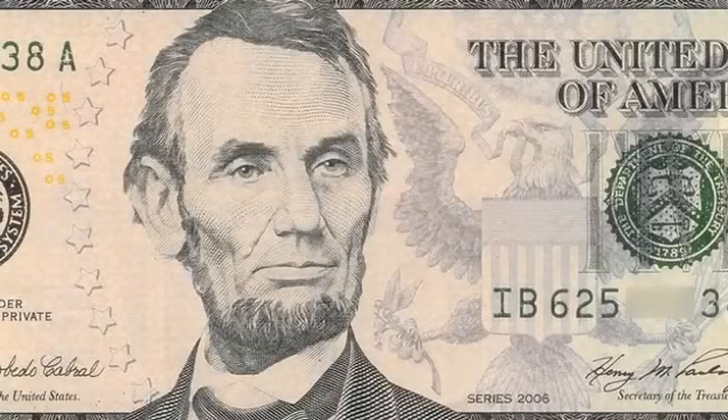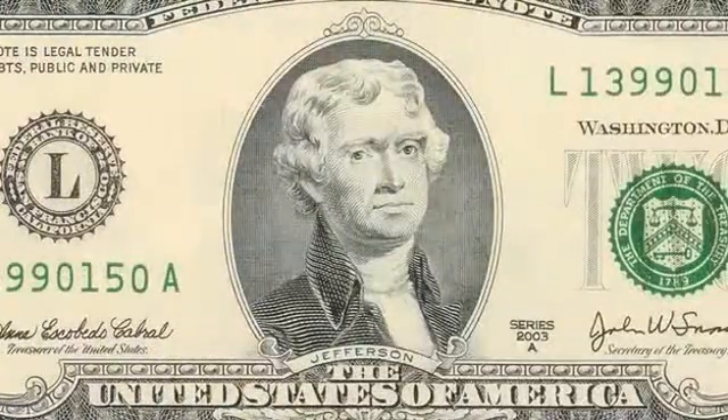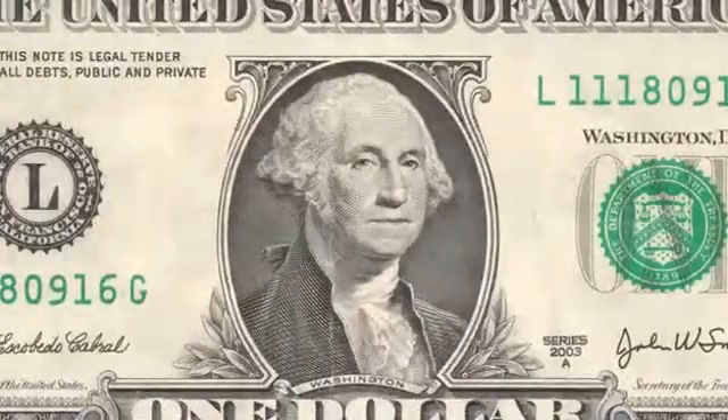The five-dollar bill is undoubtedly regarded as the handsomest bill in the world, and of course, what Jefferson lacks in style he makes up for in rarity. But everyone has seen this picture — our first president now graces the most common bill in circulation today.